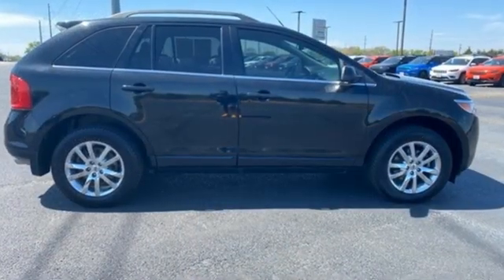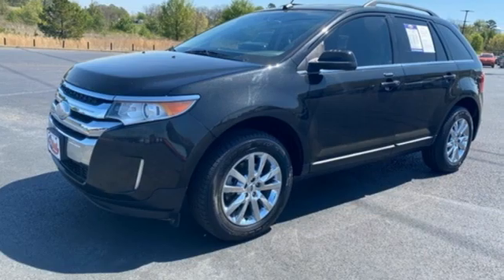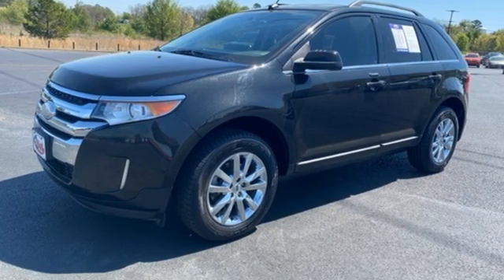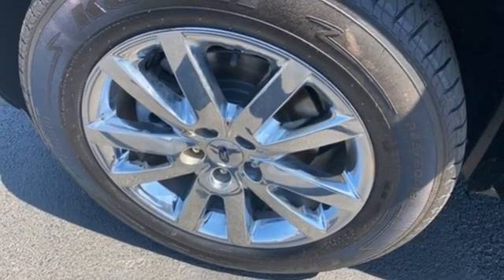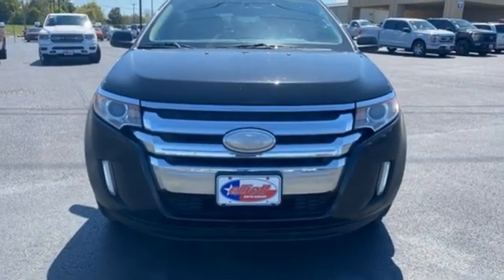V6 engine, front heated leather bucket seats, streaming audio, rear parking sensors, dual zone climate control, memory exterior door mirror settings, AM-FM satellite radio, aluminum wheels, remote engine start, and integrated navigation system.